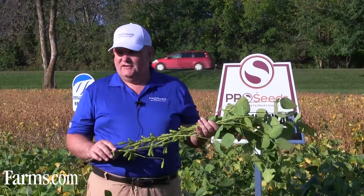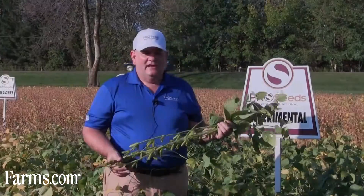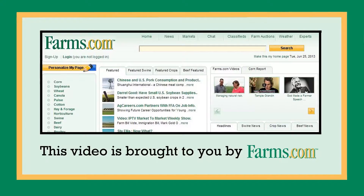Right now it's into September at the crop show, and you can see it's still got a few weeks to go. For more information on Pro 3175, contact your Savita Pro Seeds rep. Thank you. This video is brought to you by farms.com.